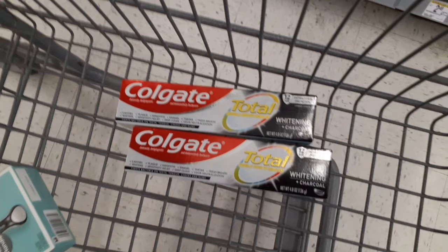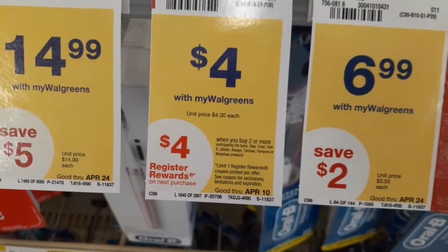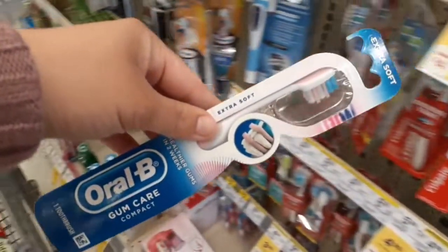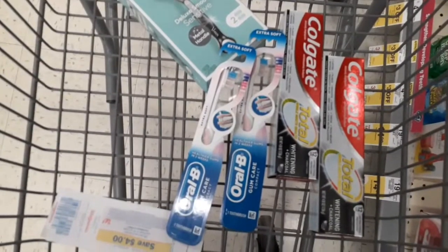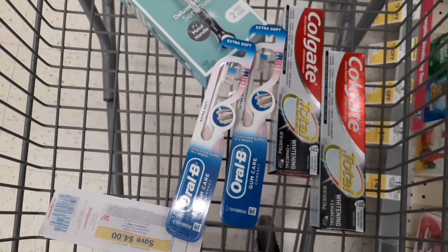I don't usually grab toothpaste unless it's free, but adding it into a spend booster could potentially make it free or even better — that's why we're grabbing it today. We're also trying the Oral B deal again: buy two participating items, get a $4 register reward. Oral B toothbrushes are $4 each. We're grabbing two and we have Ibotta rebates for $1 back each, so $2 back for two. Plus the $3 off 2 digital coupon. We'll pay $5 after the digital coupon, get back a $4 register reward plus $2 from Ibotta — making it free plus a $1 money maker.